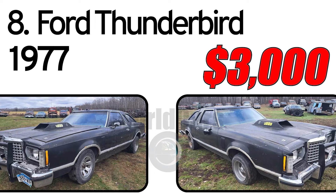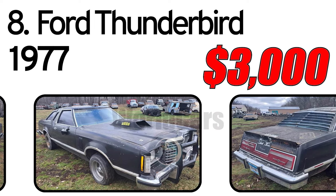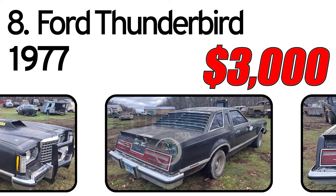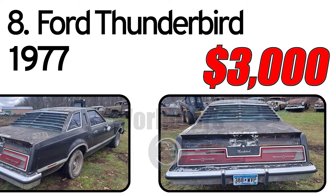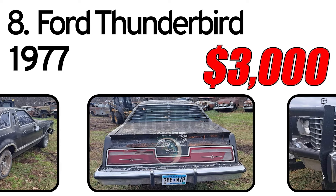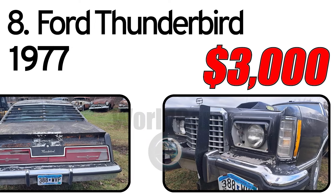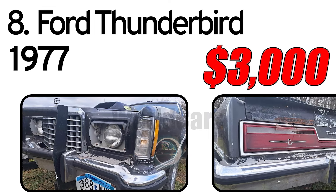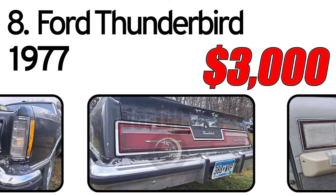Number 8: Ford Thunderbird, 1977 year of issue. This is a 1977 Ford Thunderbird with the 400 V8 engine and automatic transmission. The engine turns over by hand but I have not tried starting it. The body appears to be solid from what I could see, and the interior is in okay shape. Keys and title in hand. Asking $2,500. Located in Thief River Falls, Minnesota.